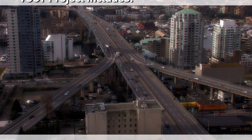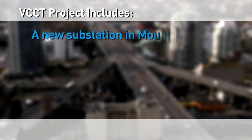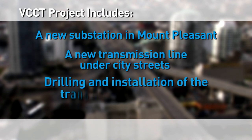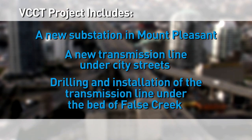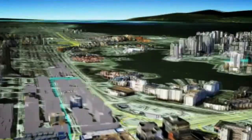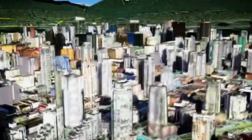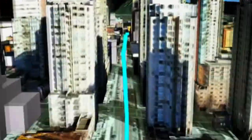This project includes a new substation in Mount Pleasant, a new transmission line under city streets, and drilling and installation of the transmission line under the bed of False Creek. The 8-kilometer transmission line route goes through densely populated areas, including Mount Pleasant, Yaletown, and downtown Vancouver.